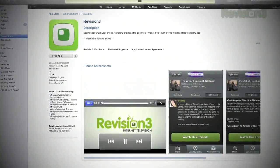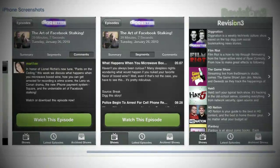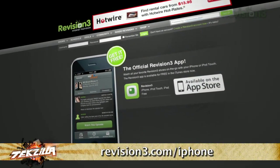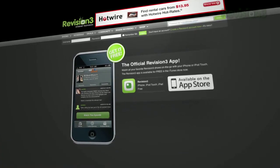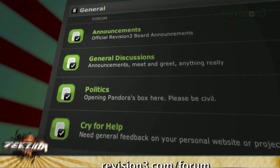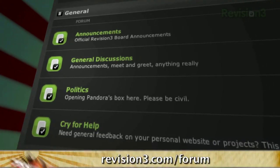Did you know you can now watch Revision 3 on the go on your iPhone with the new official Revision 3 iPhone app? Get all your favorite shows like Diggnation, Tekzilla, App Judgment, Food Mob, and more for free. Go to the iTunes store or revision3.com slash iPhone to download it free. We live on your questions — email us at techzilla@revision3.com. Check out product reviews and how-tos — you ask us and we'll do it. Send in a video question: keep it to 15 seconds, upload to YouTube, and send us a link with 'video question' in the subject line. Visit our forums at revision3.com slash forum. Thank you for watching — I'm Patrick Norton, I'm Veronica Belmont, till next time you've been watching Techzilla.